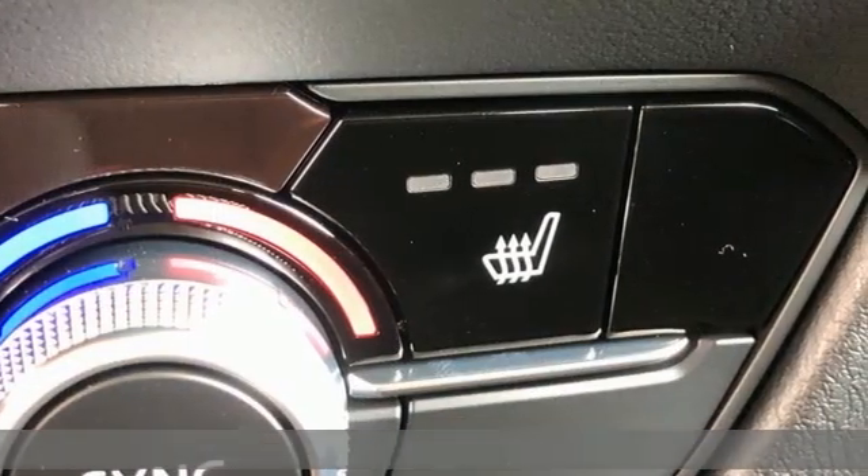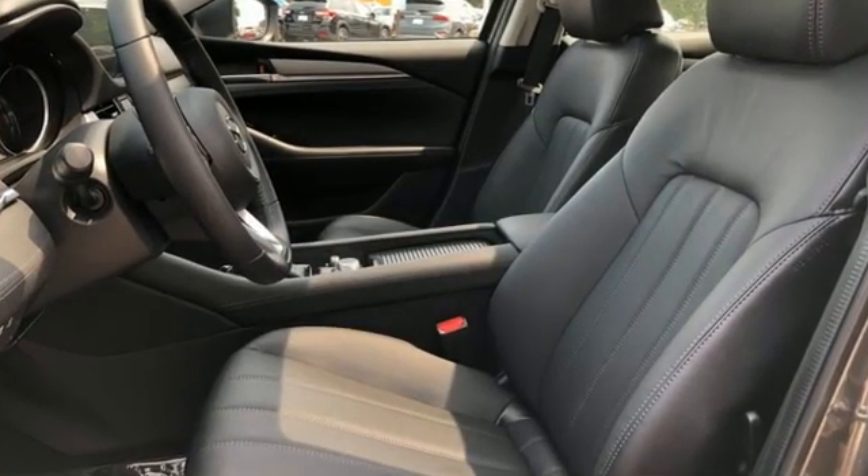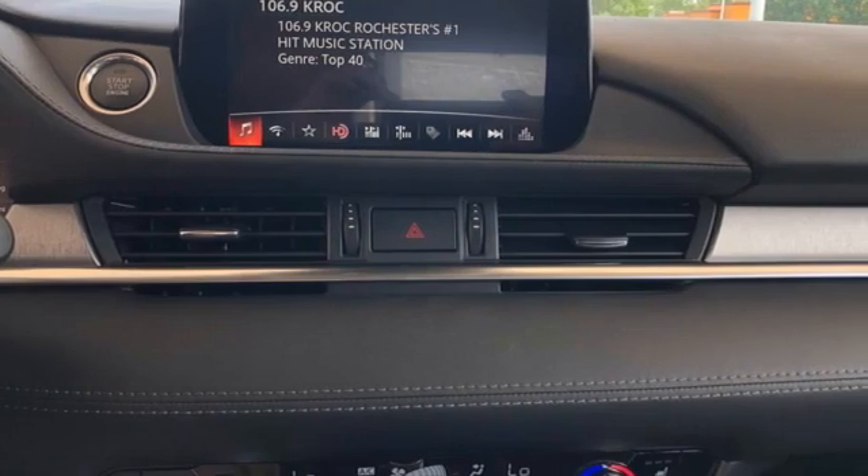It's well equipped with the features you need: streaming audio, doors and push button start proximity key, dual zone climate control, and wireless phone connectivity.